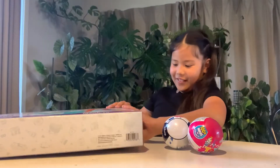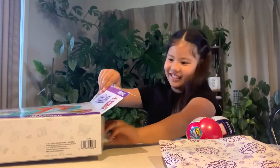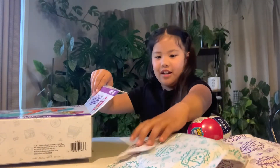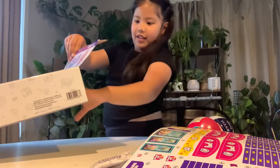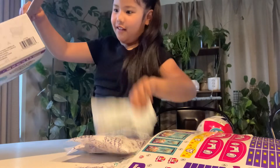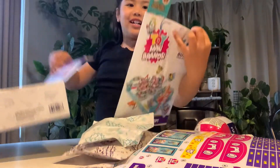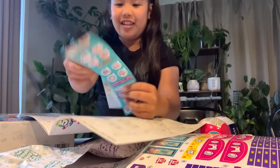Guys, this is so cool. Look guys, the bags look so cute. And I got stickers. And the other bags guys, that's a lot of bags in here. And look, I even got this thing and I got the instructions.